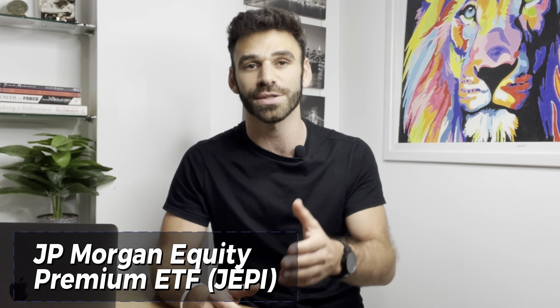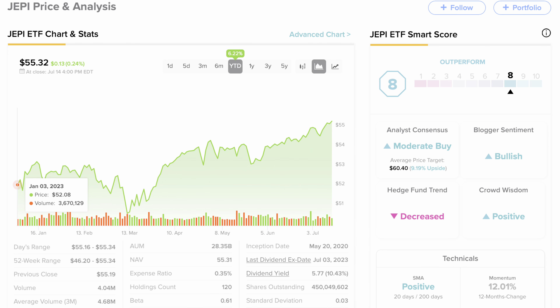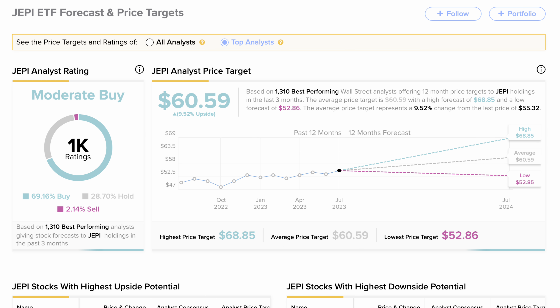JEPI, ticker symbol JEPI, was established just three years ago in 2020 by portfolio managers with over 60 years of combined experience investing in both equities and derivatives. This resulted in a defensive yet fundamental approach to stock selection based on risk-adjusted stock rankings along with a strategy involving options to generate monthly income — making it a very attractive, competitive monthly income king. This year, despite all the uncertainty, JEPI appreciated by over six percent and is now trading for $55.32 per share, with analysts foreseeing over nine percent more upside to a price target of $60.59.